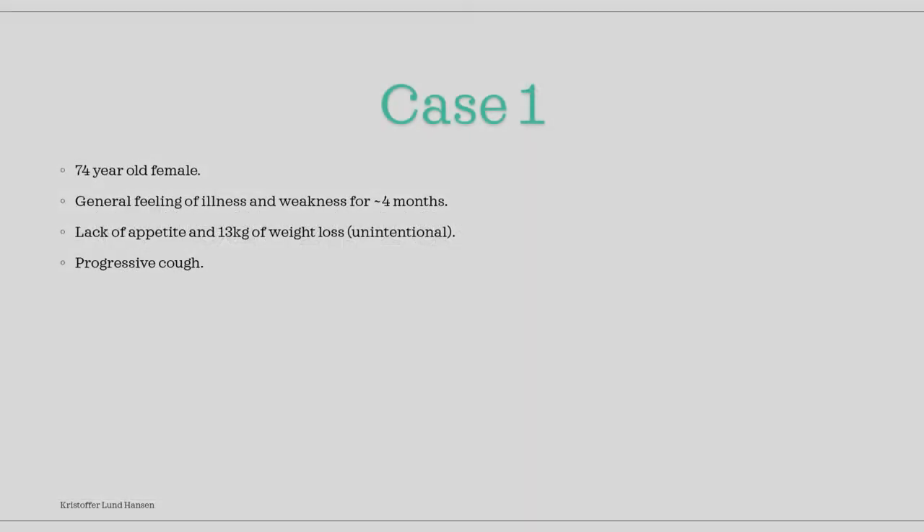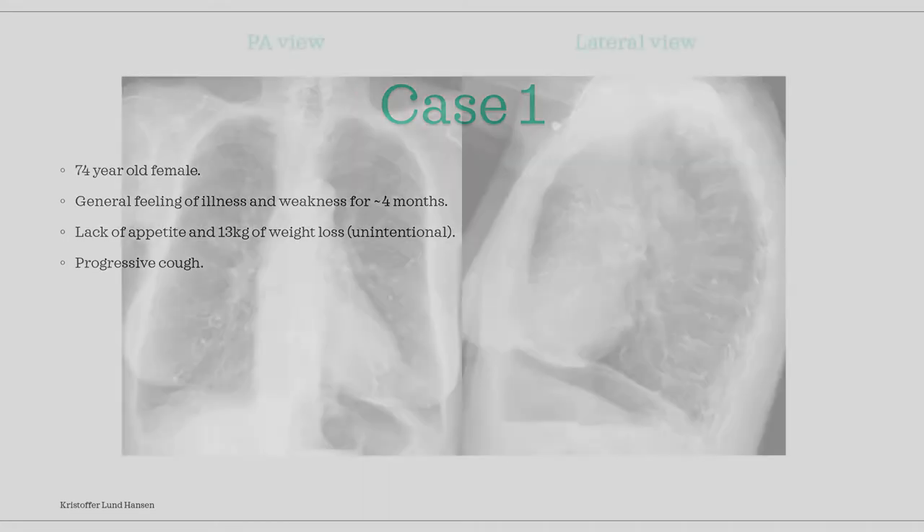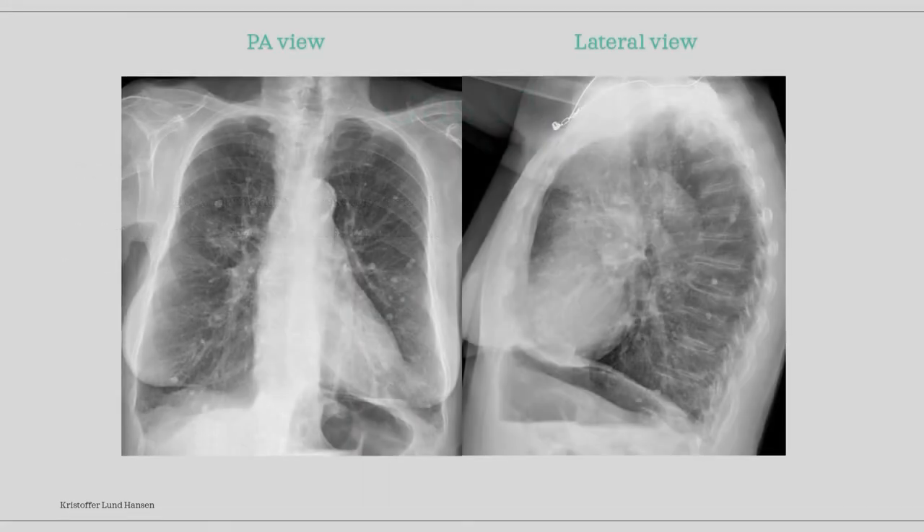In our first case we have a 74-year-old female. She presents with a general feeling of illness and weakness for about 4 months. She reports that she has less appetite than before and has unintentionally lost 13 kilos of weight over the last months. She also reports a cough that has gotten gradually worse. A PA view and lateral view x-ray were taken. Pause the video and take some time to look.